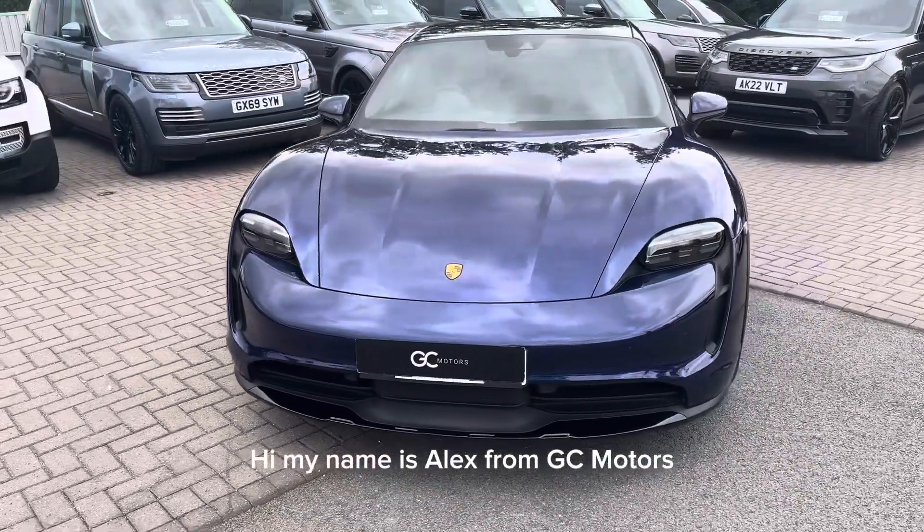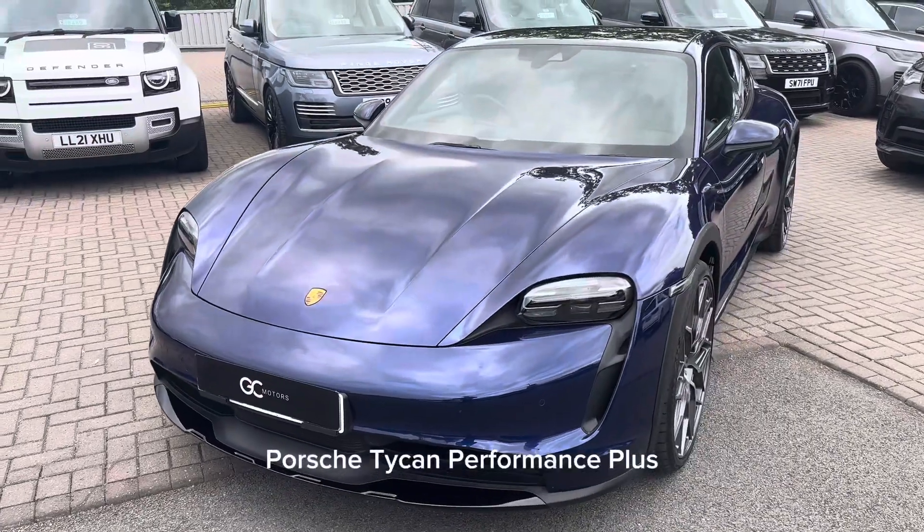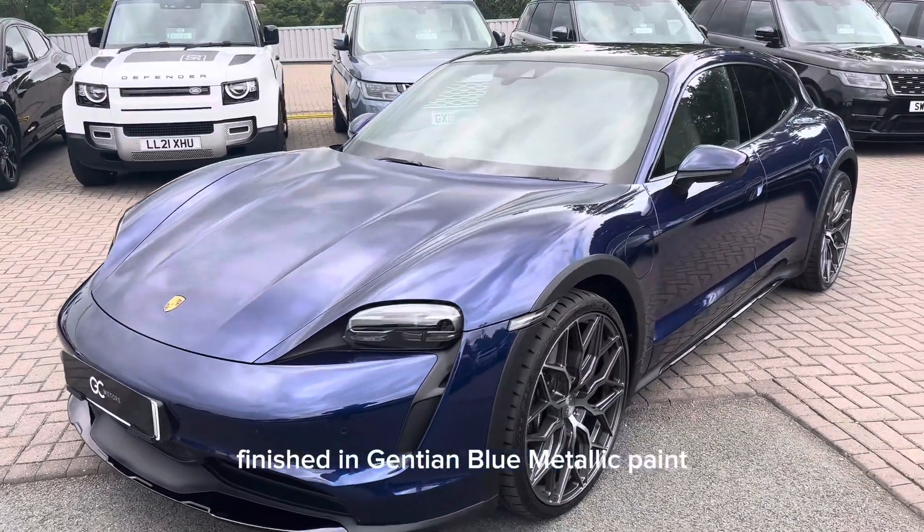Hi, my name is Alex from GC Motors, and today I'm going to be showing you around our 2021 Porsche Taycan Performance Plus, finished in Gentian Blue metallic paint.